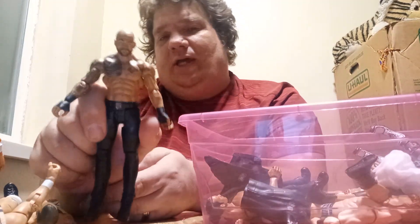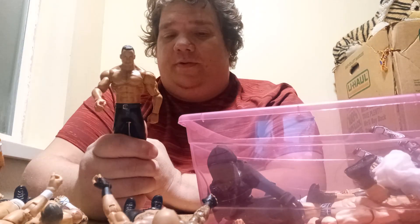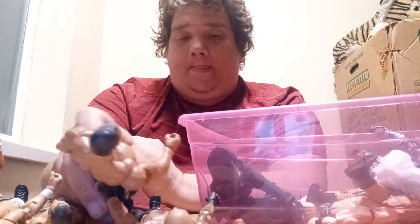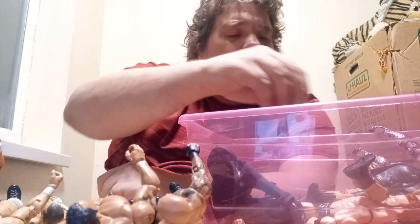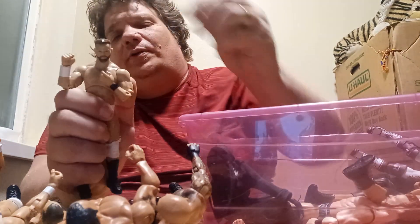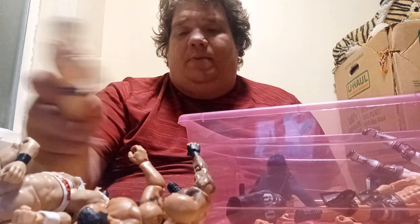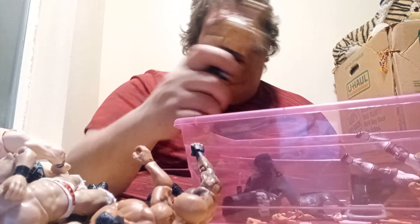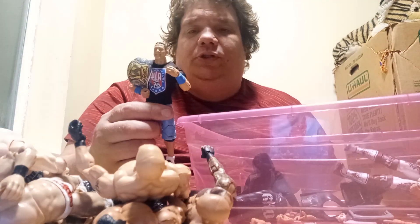There's Ricochet right there. The Rock. And this goes to my Edge — I made it for him. There is Cash Wilder. Sheamus. Goldberg. John Cena.